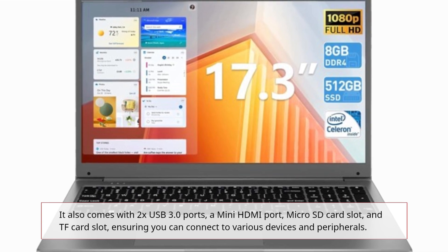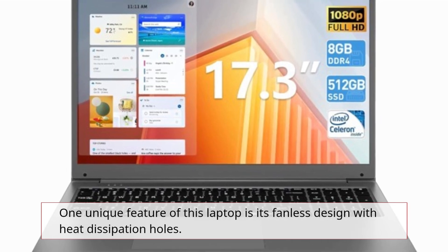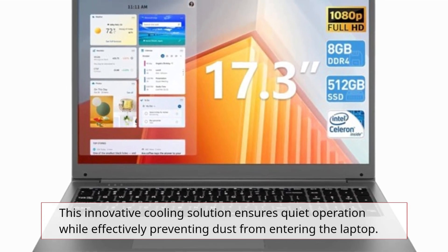Ensuring you can connect to various devices and peripherals, one unique feature of this laptop is its fanless design with heat dissipation holes. This innovative cooling solution ensures quiet operation while effectively preventing dust from entering the laptop.